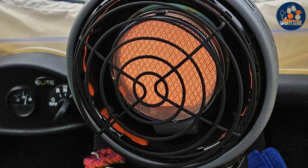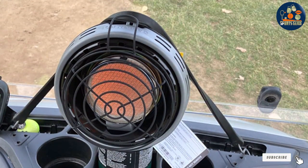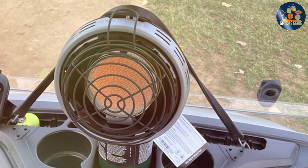This heater is not just about warmth — it's about ensuring that your love for golf doesn't have to pause when the temperature drops, making it a must-have for the dedicated golfer.